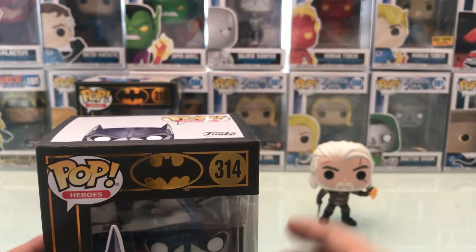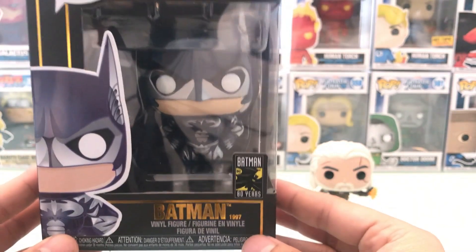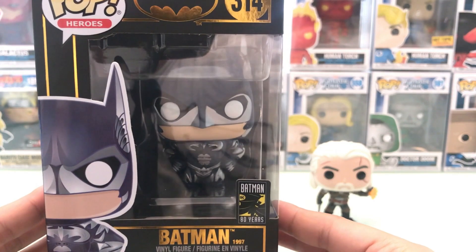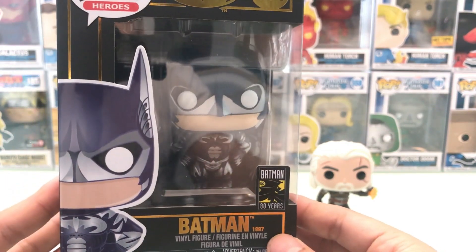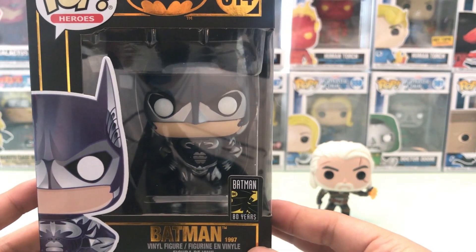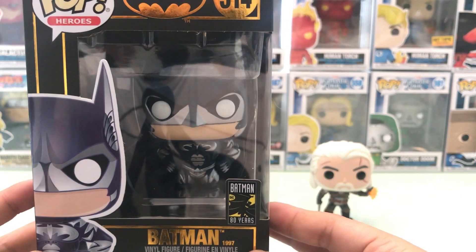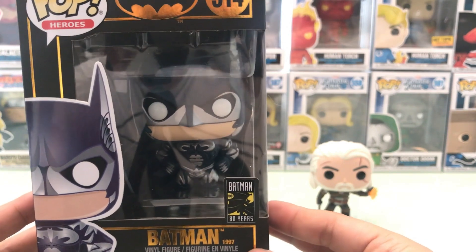Now we'll go with my Batman collection as it continuously grows. Here we have the 1997 Batman, which was George Clooney, which I remember saying in one of my videos — I really want to get one of these. So this is when they actually had Crystal Donald, George Clooney, Arnold Schwarzenegger. I forgot who Poison Ivy was. I want to say Uma Thurman, but I'm not sure. Just correct me if I'm wrong in the comments section.